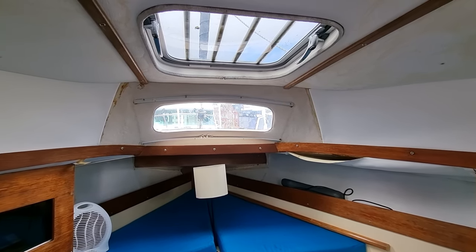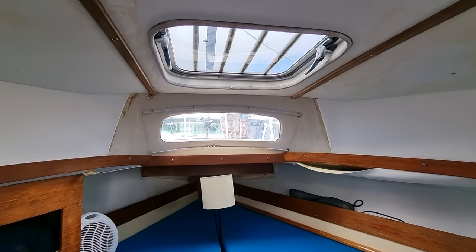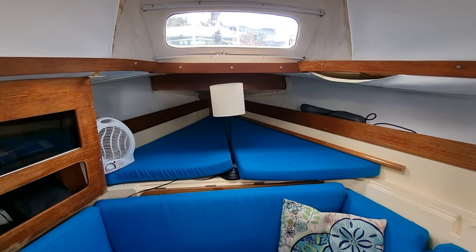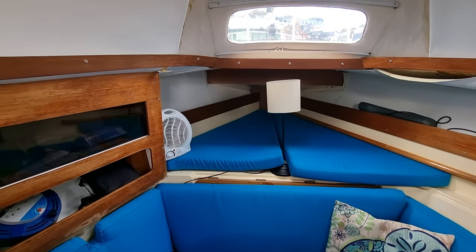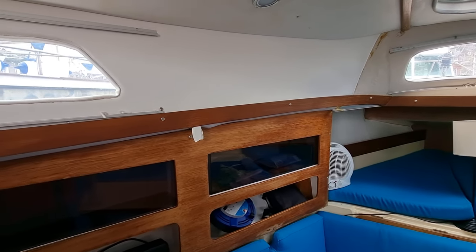Hi everybody, this is Jason from Boatshed Tour Bay. Today we're on this Newbridge Pioneer Pilot that we have listed here in the Tour Bay area. Just starting off in the forward cabin area. I'm going to do a short internal video so you can see how this vessel is laid out.